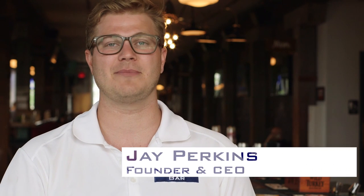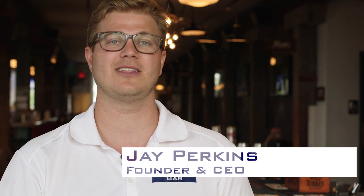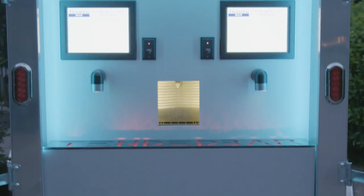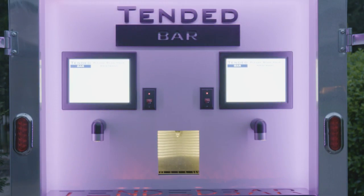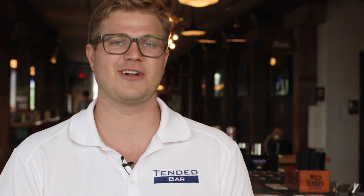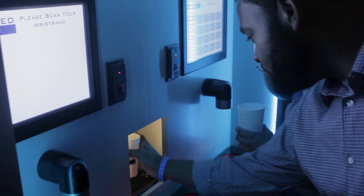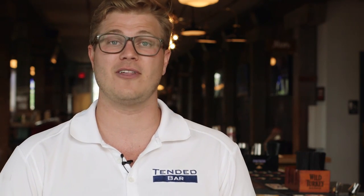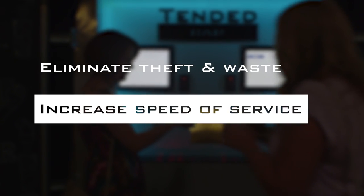Tender Bar is an automated alcoholic beverage dispensing unit designed to eliminate loss and maximize efficiency. Tender Bar started as an idea back in engineering school, and quickly grew into a passion to help bar and restaurant owners eliminate their pain points they experience every single day. Bar and restaurant owners everywhere lose money due to theft, overpours, and spillage. Tender Bar can eliminate this loss as well as maximize efficiency to increase profits.